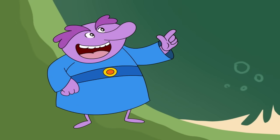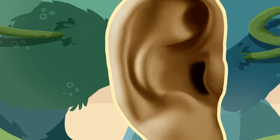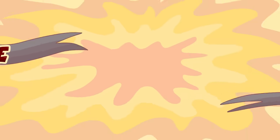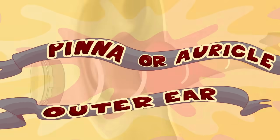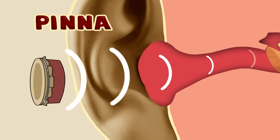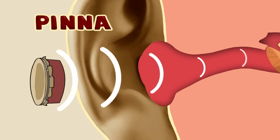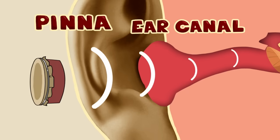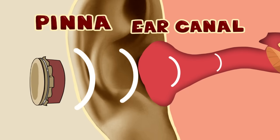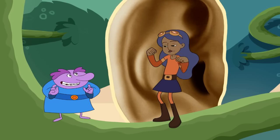What a clever Chloe you are! The outer ear, also known as the pinna or auricle — fancy word! — acts like a funnel, collecting sounds to channel them into the ear canal, which is also part of the outer ear. What are we waiting for? Let's head inside the outer ear.